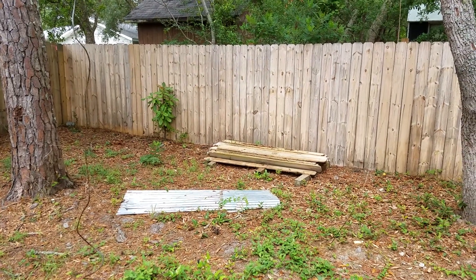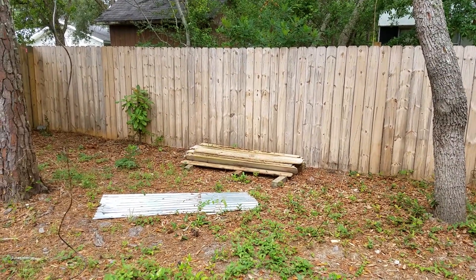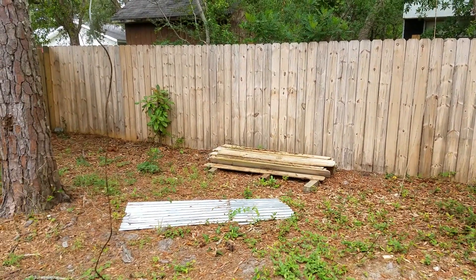Hey guys, quick video — I'm on vacation for a couple of weeks, thought I'd check in and make some kind of video. This is just a fence I built at our little place down at the beach.